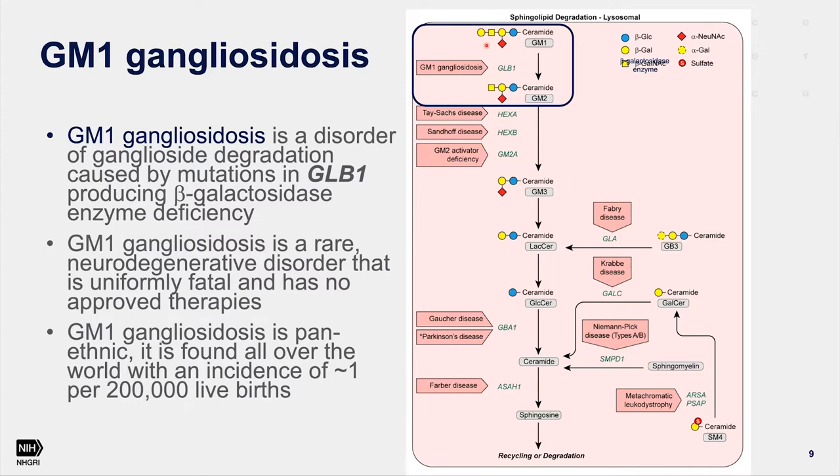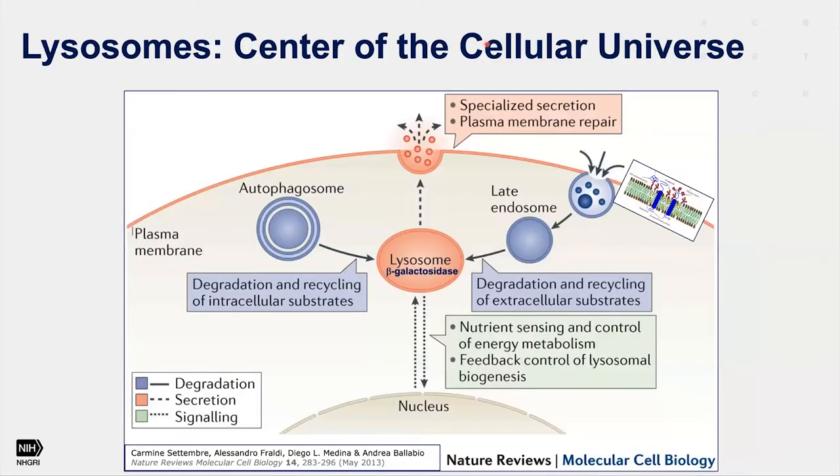This is a rare neurodegenerative disorder that is uniformly fatal and, right now, has no approved therapies. It is pan-ethnic, meaning it occurs all over the world, with an incidence of about 1 in 200,000 live births. Beta-galactosidase enzyme resides in the lysosome, a rather acidic environment — in fact, lysosomal beta-galactosidase doesn't even work unless it's within the lysosome. Inside the lysosome, in addition to beta-galactosidase, are 40 or 50 other lysosomal enzymes responsible for breaking sugars down off gangliosides and other sphingolipids.